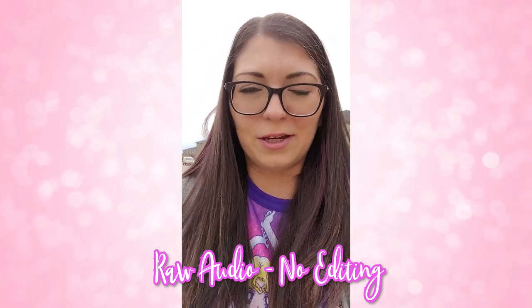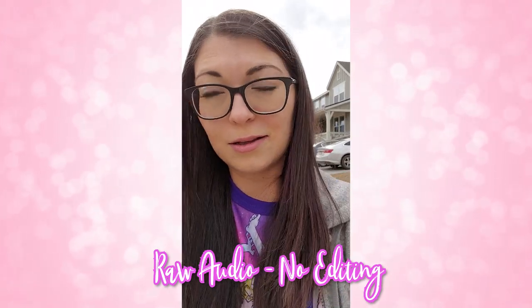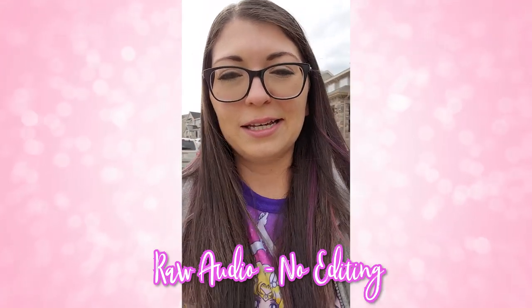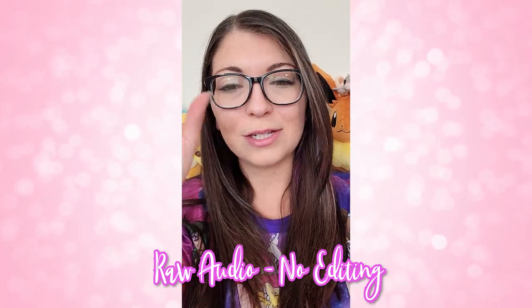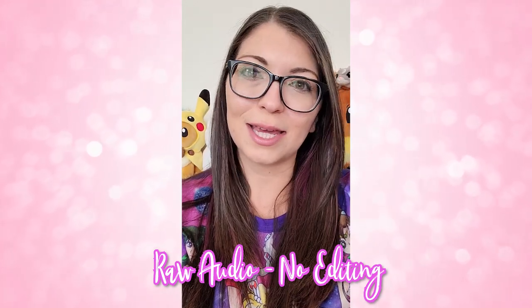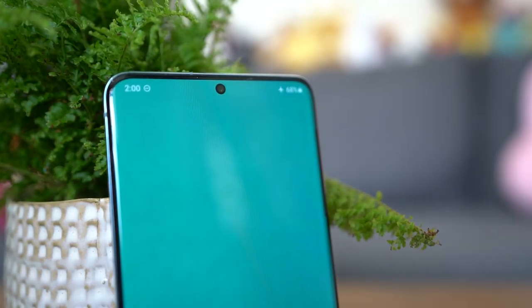So this is a test of the internal mic on the Samsung Galaxy S20 Plus. The front-facing camera is a dual 10 megapixel, f2.2, 26mm, 1.22 micron sensor and lens.